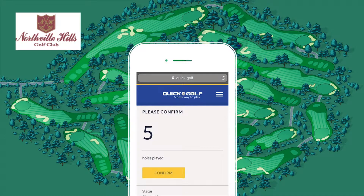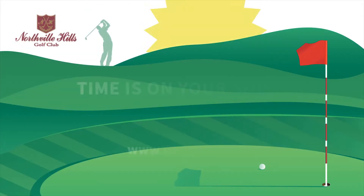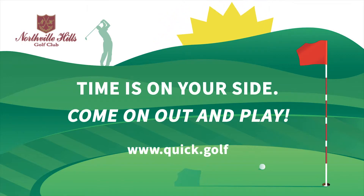Here's the cool part. When you're done playing, you can check yourself out. Now time is on your side. Let's go play.